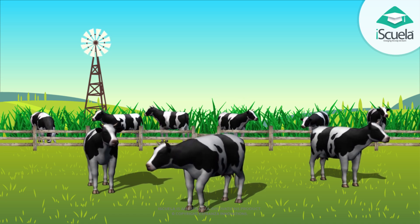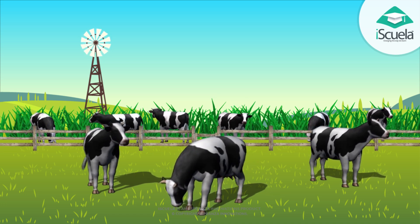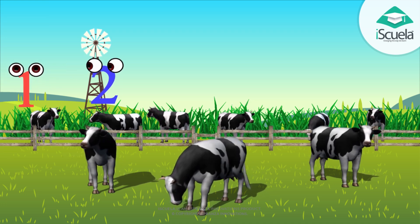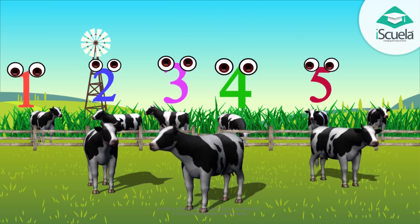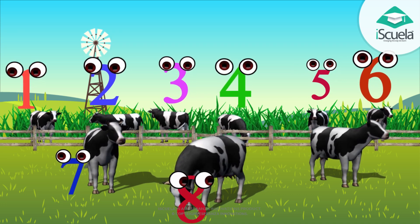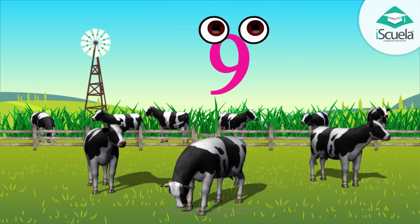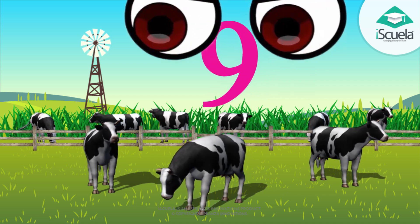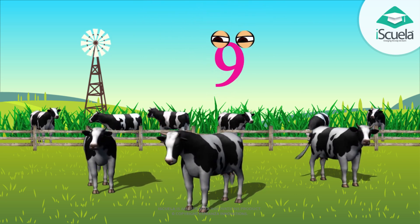Virji, cows are grazing in fields. One, two, three, four, five, six, seven, eight, nine. Nine cows grazing in the fields.